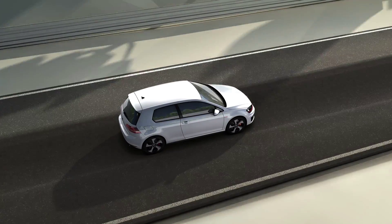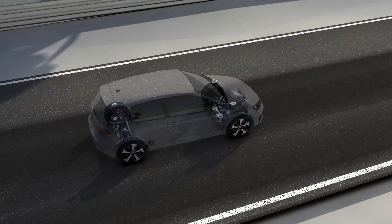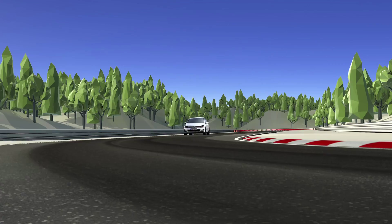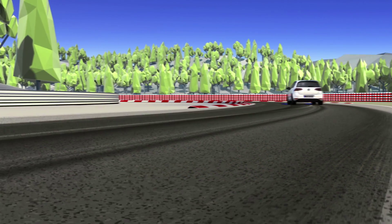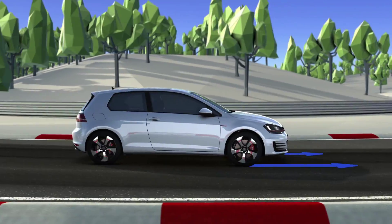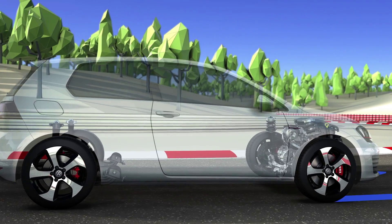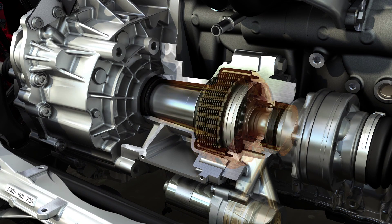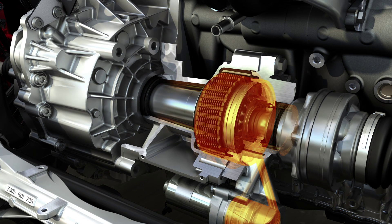The front axle of the GTI Performance offers the finest in sports technology: the first electronically controlled differential lock in a front-wheel drive series vehicle. When pushed to the limit, the GTI ensures stable handling around corners by variably distributing the driving force between the front wheels. The distribution of force pushes the outside wheel more firmly onto the road through the curve, meaning it can transfer more force than the inside wheel with less load. In the front axle differential lock, the electric hydraulic pump rapidly builds up pressure, which variably actuates a multi-plate clutch. This blocks the differential's balancing function and prevents the wheel with less load from spinning, without any intervention from the ESC.